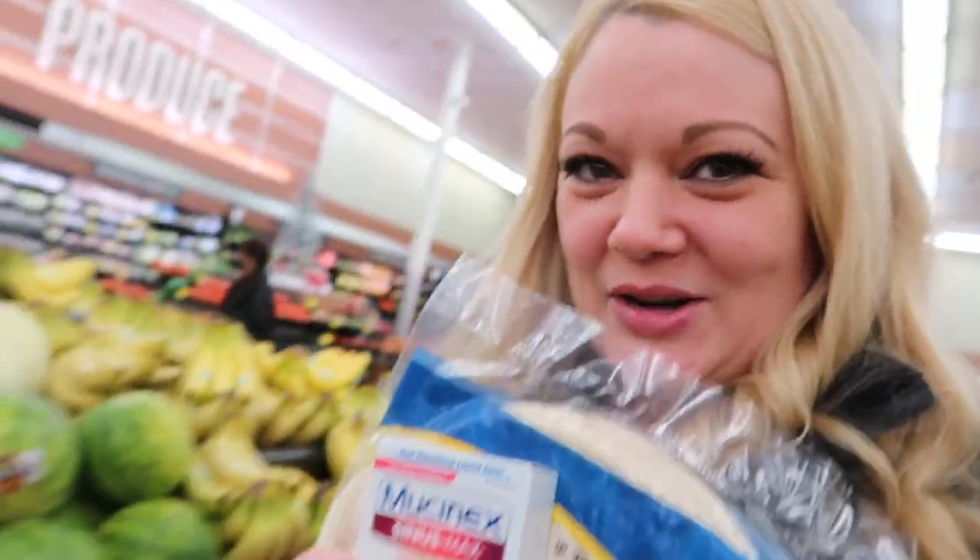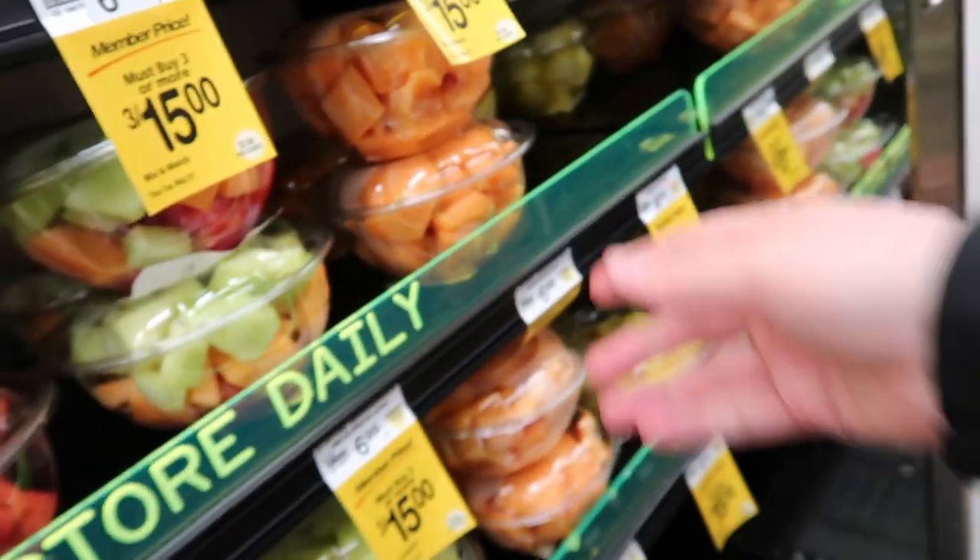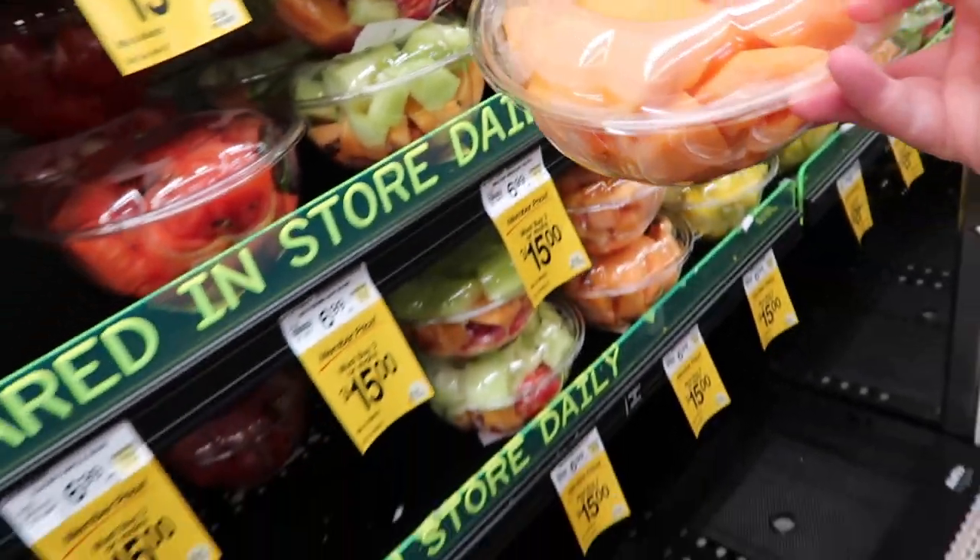Does anybody else not get a cart because you don't think you need one, and then you end up needing one? She got some watermelon. Let's see what else — cantaloupe? Do you like your comic book?